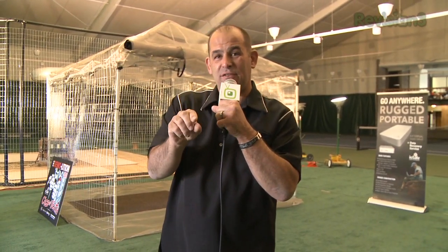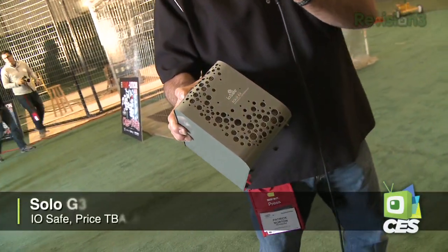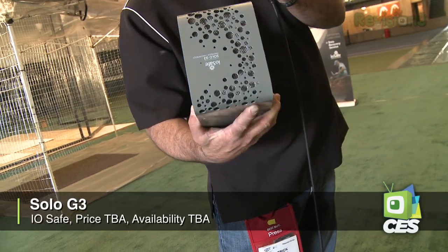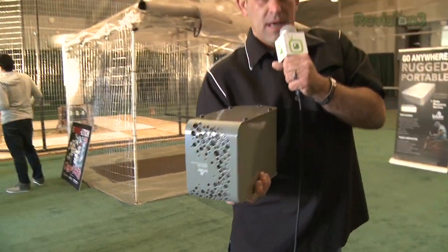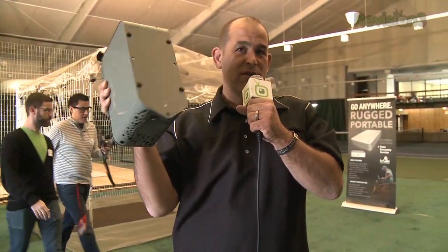Two things coming up from iOSafe at CES. Let's talk about the Solo G3 — it's waterproof, it's fireproof, 1,550 degrees for up to 30 minutes. It is dense, it is heavy, and see all those holes in there? There are no fans. This thing will protect your data against complete submersion for 3 days for up to 10 feet. Which means if you live in flood country like my mother does, your data can be safe. I like that thought.